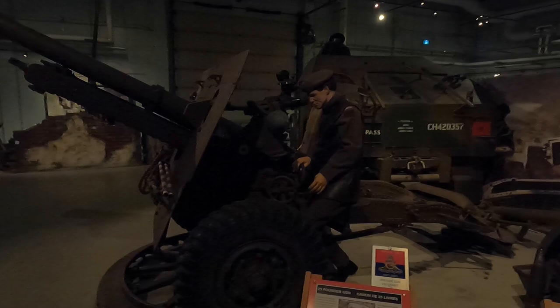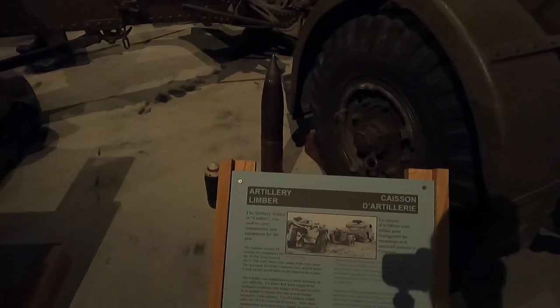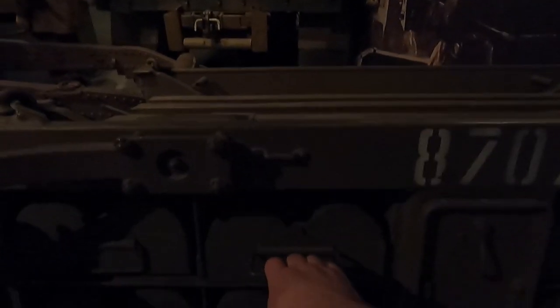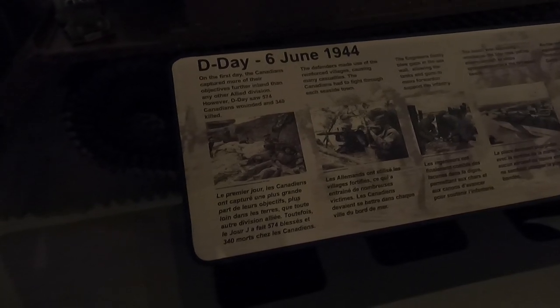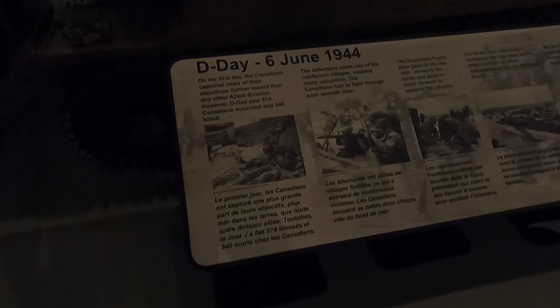Here we have a 25-pound gun with an artillery limber, used to carry ammunition. The shells are all in there. This section covers D-Day, June 6, 1944. On the first day, Canadians captured more of their objectives farther inland than any other Allied division. However, D-Day saw 574 Canadians wounded and 340 killed.